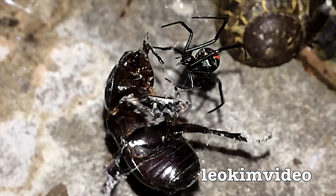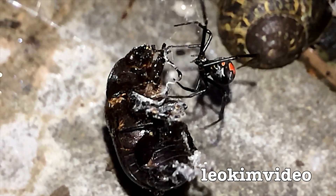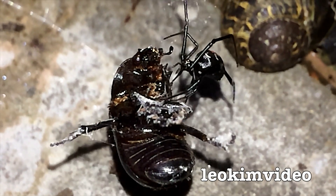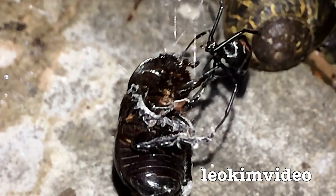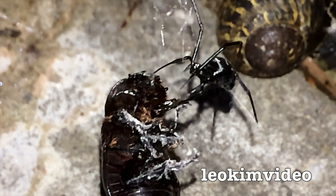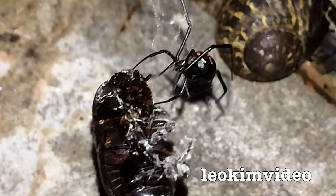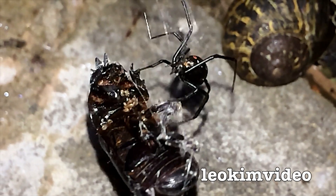I'm curious — if anyone from Japan watches this video, do you know about the problem of these redback spiders in your country? In Australia there was a TV show that spoke about this, explaining that the spiders came from Australia to Japan via shipping containers. What surprised everyone is that these spiders have been able to survive a much colder climate in Japan.